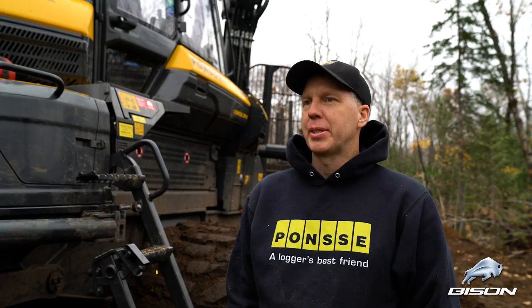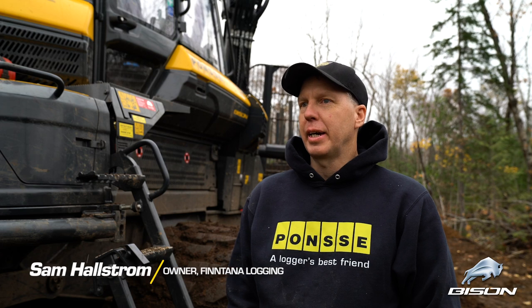My name is Sam Hallstrom. My business is Fintana. I'm based out of Hancock, Michigan.